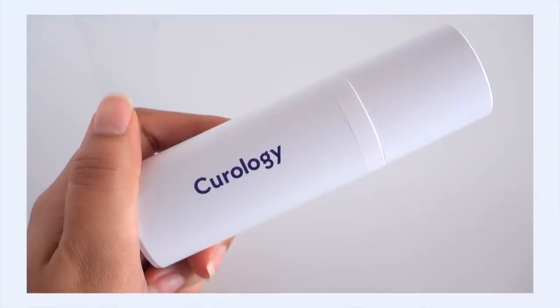I do get my tretinoin through Curology. Long-time fans may remember I did a sponsored video with Curology back in March of 2020. I'm no longer sponsored by them — this video is not sponsored by them and it's not even about Curology. It's about my tretinoin journey, but it's hard to talk about my prescription without mentioning I get it through Curology. I do pay for my bottles. I go for the two-month plan, which is about $40 every two months.